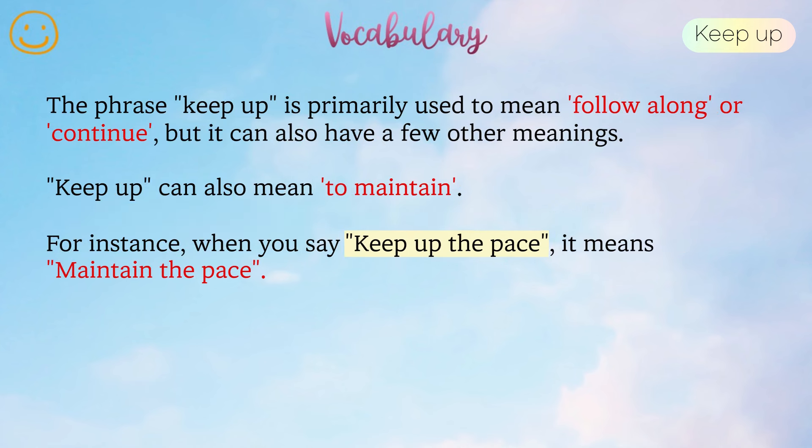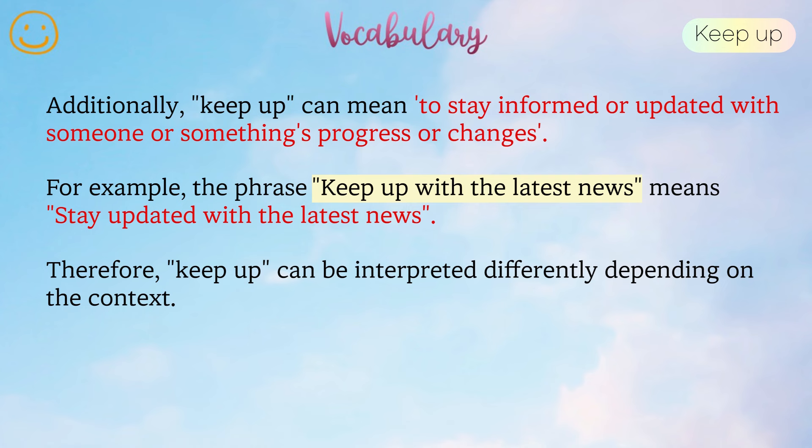The phrase keep up is primarily used to mean follow along or continue, but it can also have a few other meanings. Keep up can also mean to maintain. For instance, when you say keep up the pace, it means maintain the pace. Additionally, keep up can mean to stay informed or updated with someone or something's progress or changes. For example, the phrase keep up with the latest news means stay updated with the latest news. Therefore, keep up can be interpreted differently depending on the context.